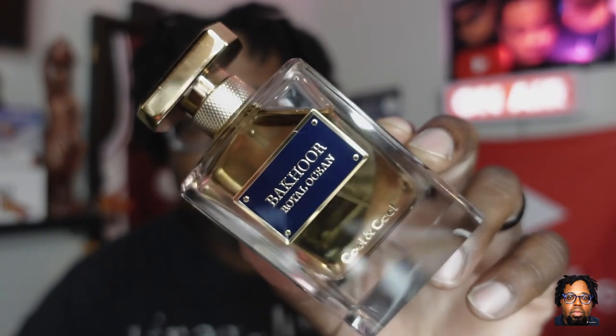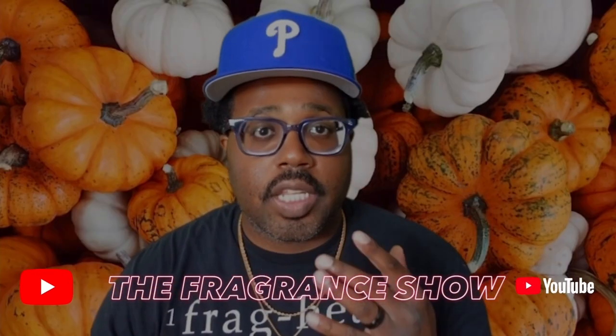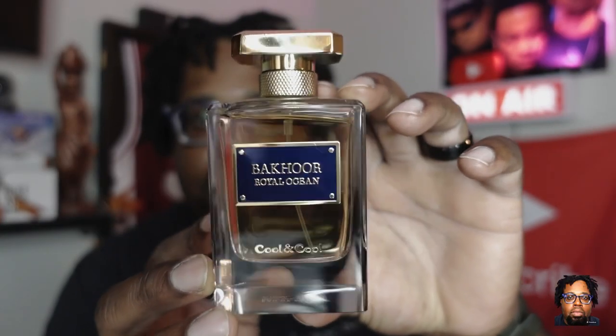Fragrance fam, what's the deal — welcome back to another fragrance review. Today we're going to be talking Bakar Royal Ocean by the fragrance house Cool and Cool. I'm not sure if they're a new house or a house that's been around, but we're talking Bakar Royal Ocean right here. Stay tuned — this is the fragrance show.